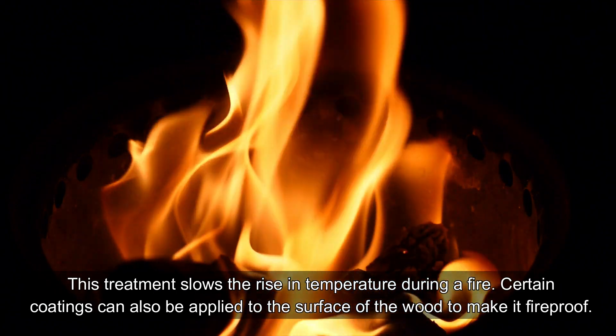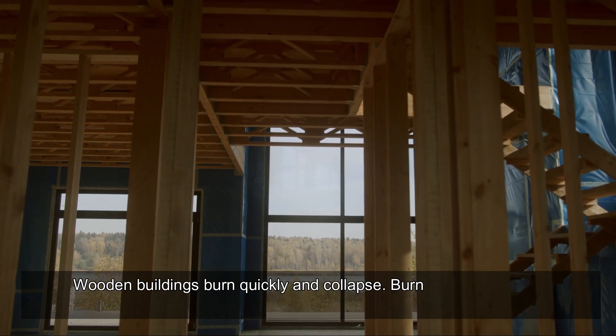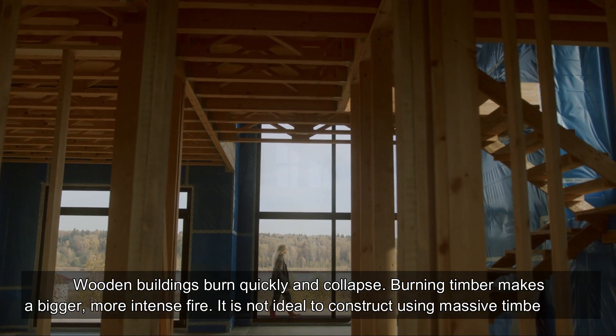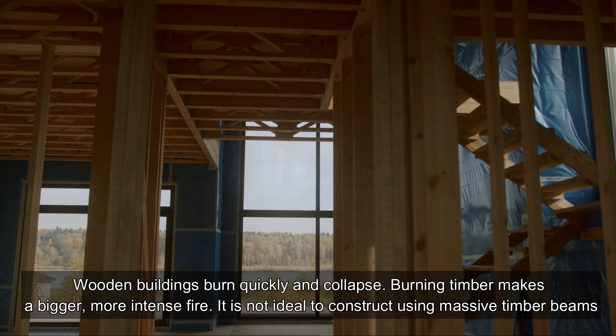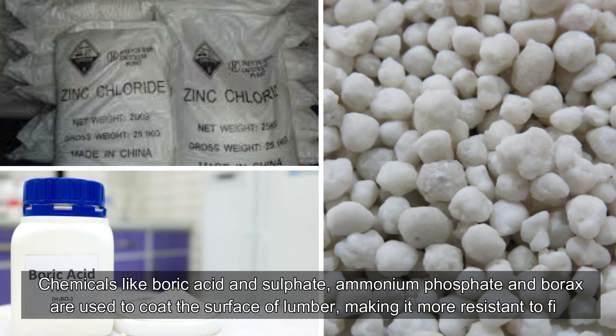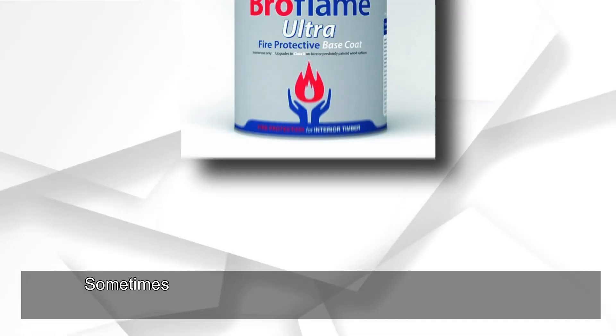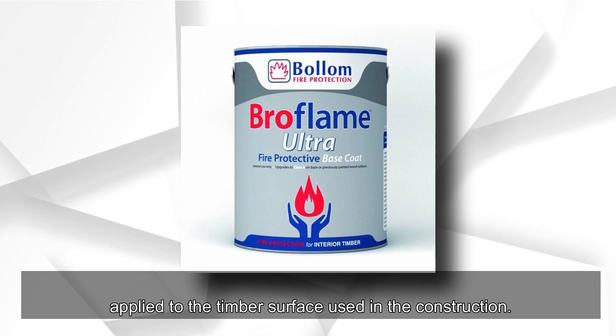Certain coatings can also be applied to the surface of wood to make it fireproof. Wooden buildings burn quickly and collapse, and burning timber makes a bigger, more intense fire. It is not ideal to construct using massive timber beams. Chemicals like boric acid and sulfate, ammonium phosphate, and borax are used to coat the surface of lumber. Sometimes, to increase resistance, fire-resistant paint is applied to the timber surface used in construction.